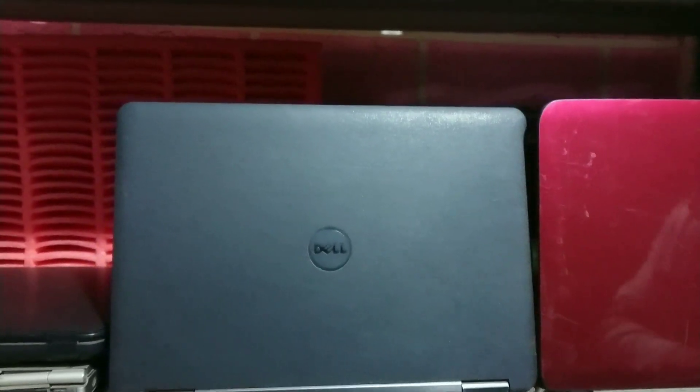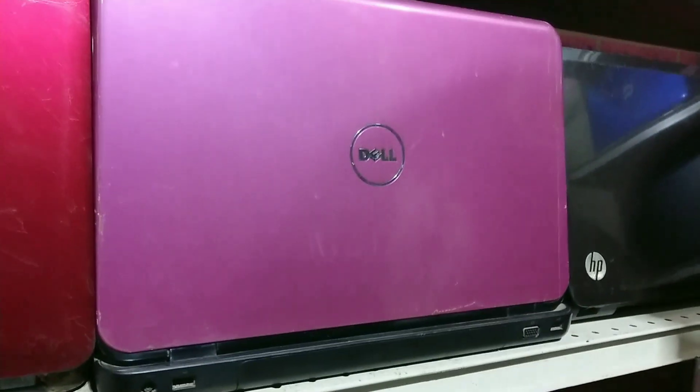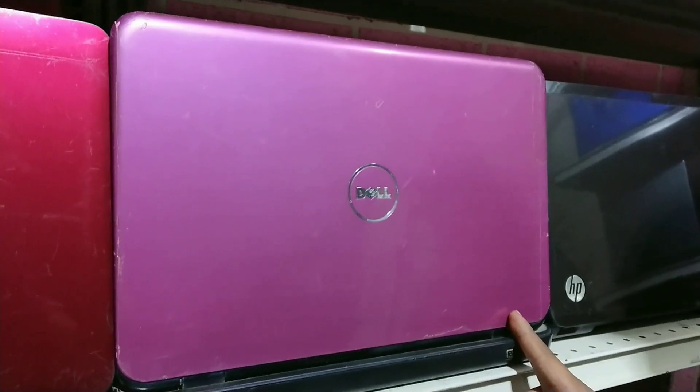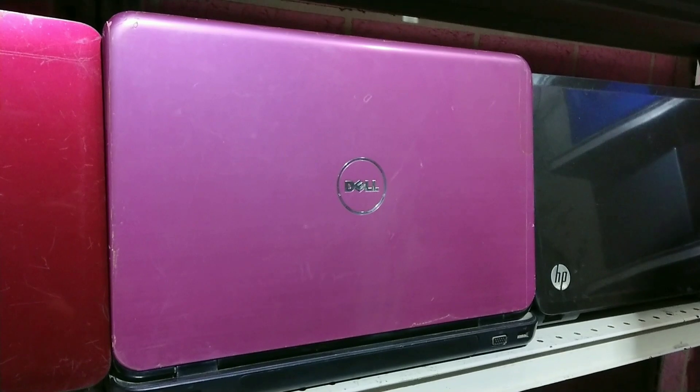When the market price is around 20,400 Rs, that's quite a range of demand. It costs about 4GB RAM or 500GB. The 15.6-inch LED market price is 22,000 Rs. I'm giving it for 18,000 Rs.